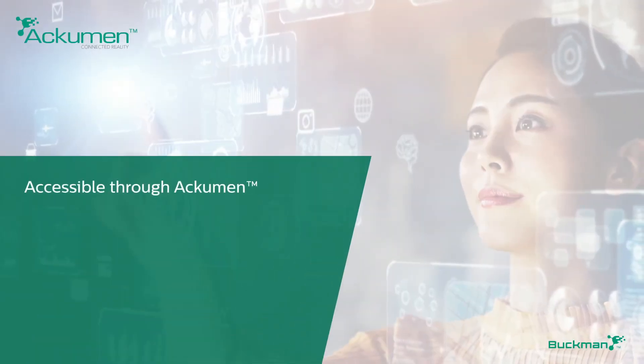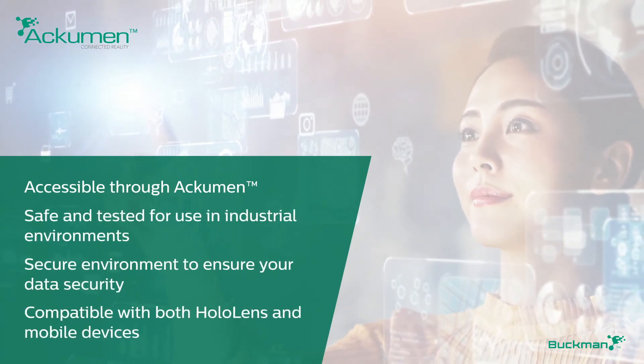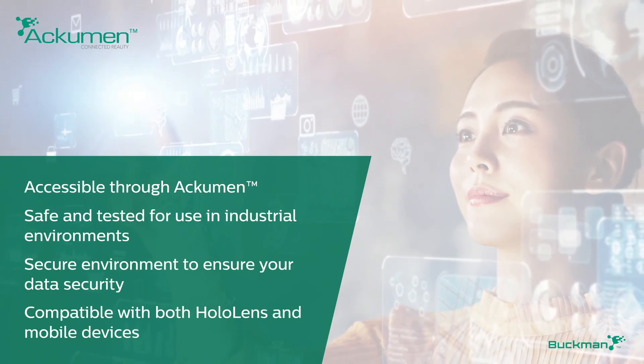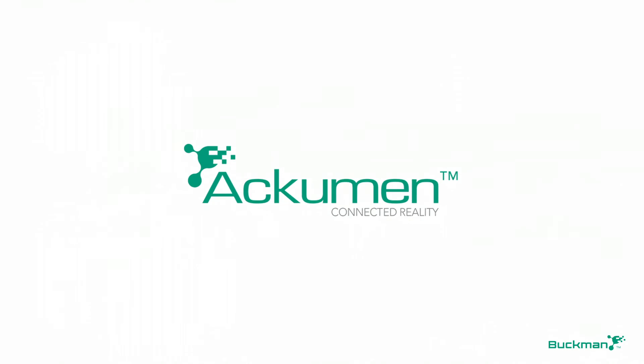If you want the power of real-time support with Acumen Connected Reality, with unprecedented accuracy, efficiency, and vision, contact your Buckman sales associate today.